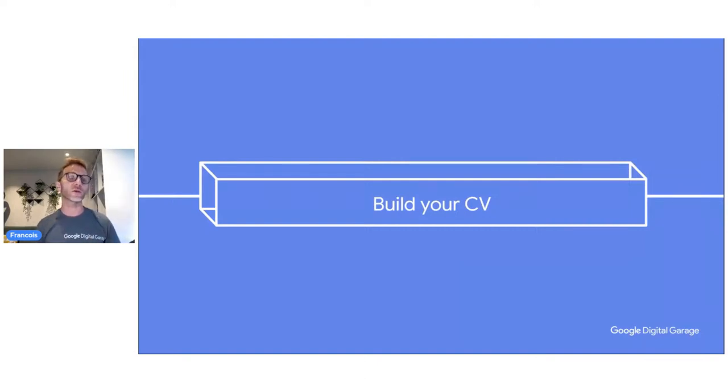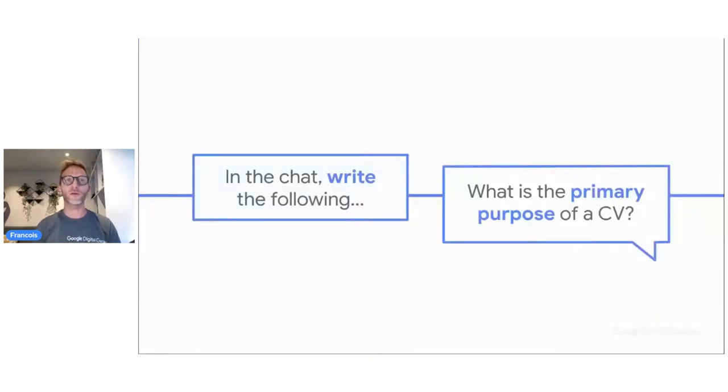Think as the employer — the employer receives hundreds of CVs per day, and we need to make life easier for them. In the chat, write the following: what is the primary purpose of a CV? What do you think is the point of a CV? Some of you may think about what kind of information to put in the CV — for example, contact information, otherwise nobody may contact you. What is your conclusion about why you'd be requested to submit a CV?